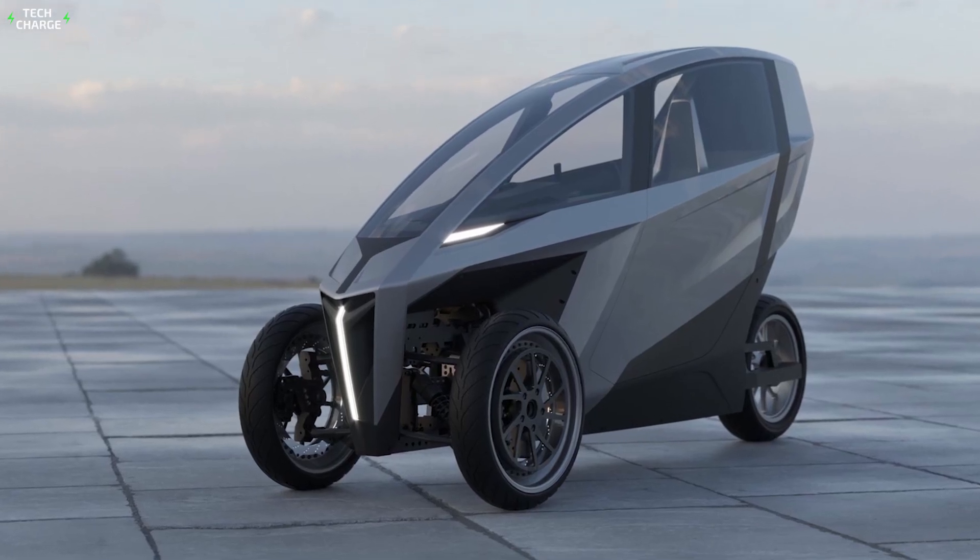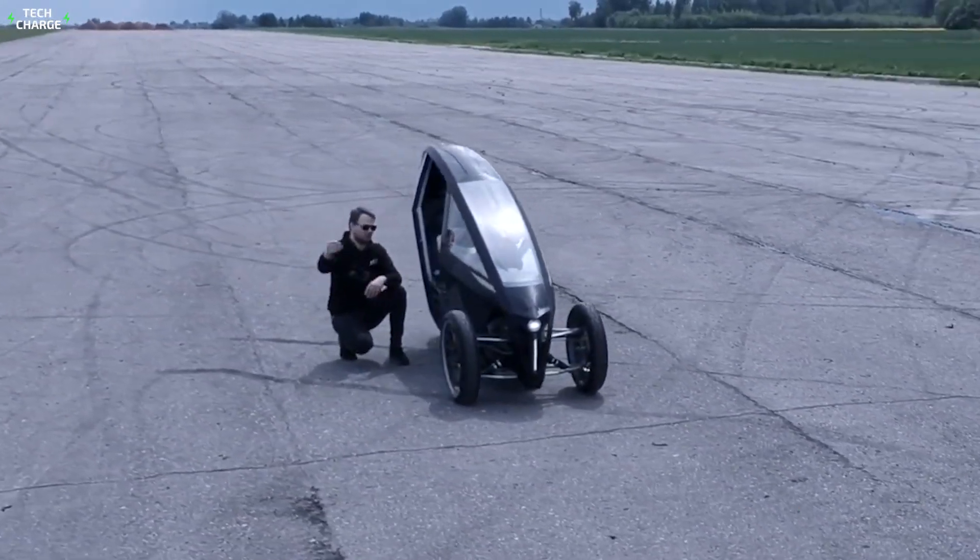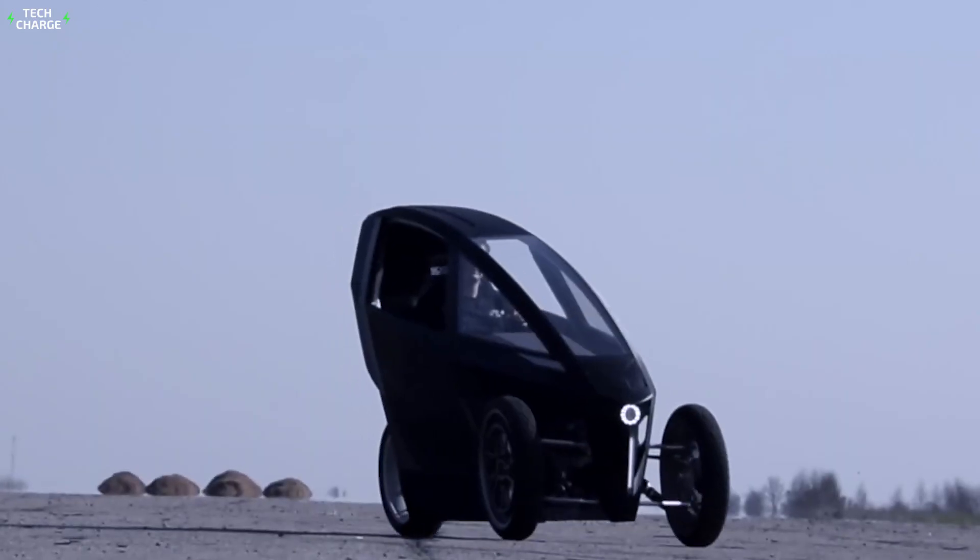However, all these amazing features come at a cost, so be prepared to pay $29,000 for this exciting three-wheeler.